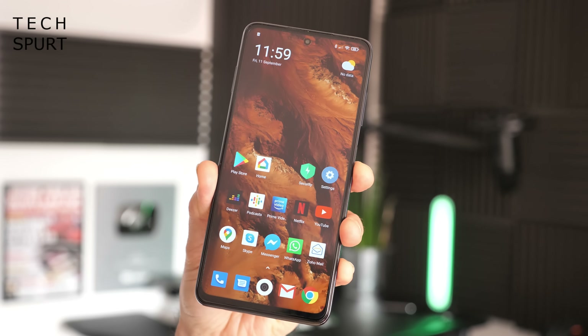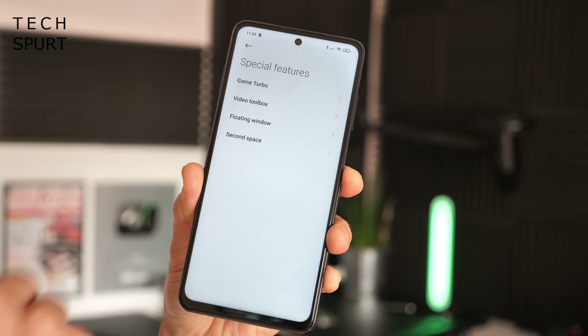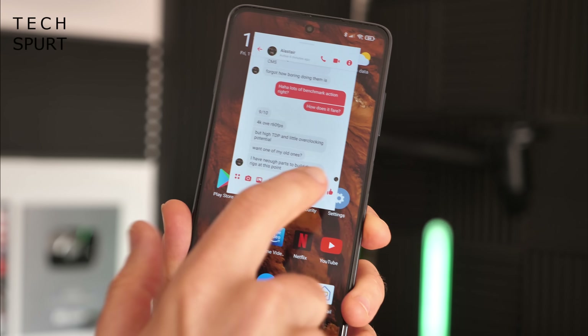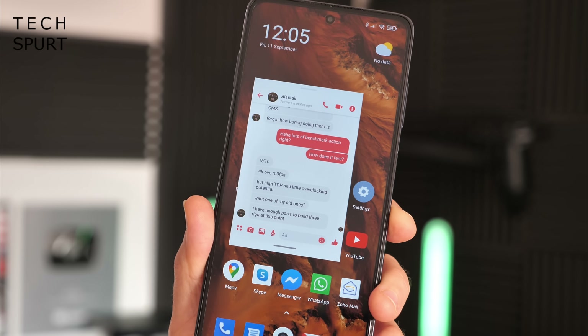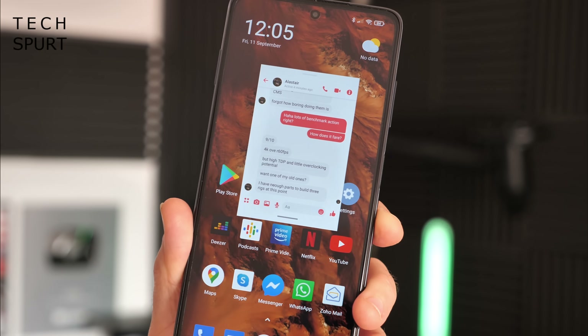Another helpful feature in MIUI is the floating window, which allows you to get a bit of multitasking going — something we've seen on Emotion UI and other launchers too. You can find more information on floating windows in Settings, then Special Features, then the Floating Window section. When a notification drops down from the top, you can drag it onto the main screen and it becomes a floating window that you can minimize, maximize, and rescale.